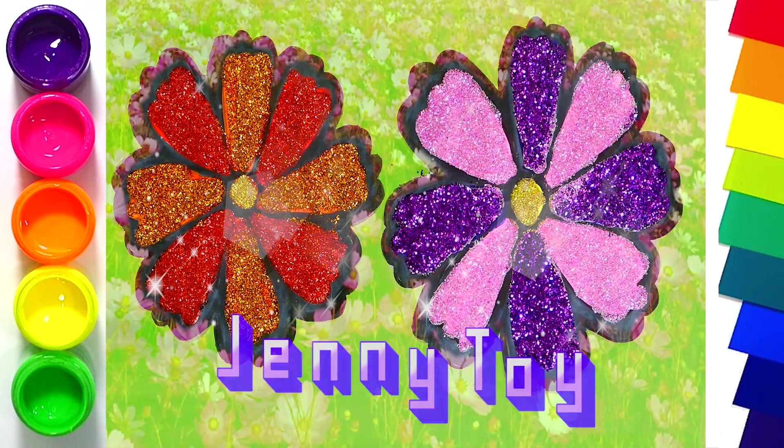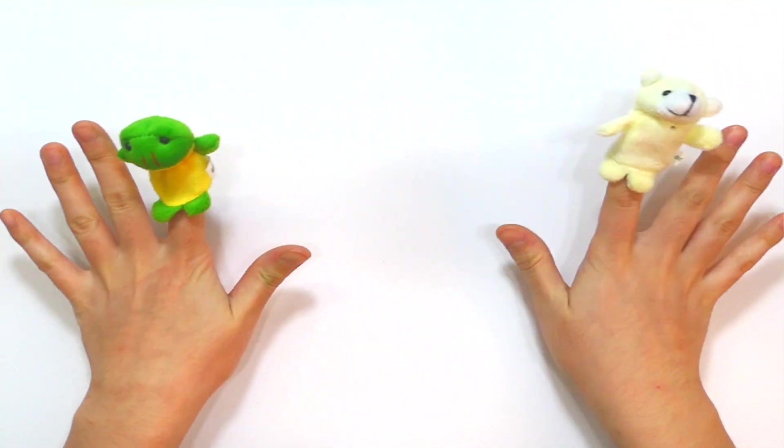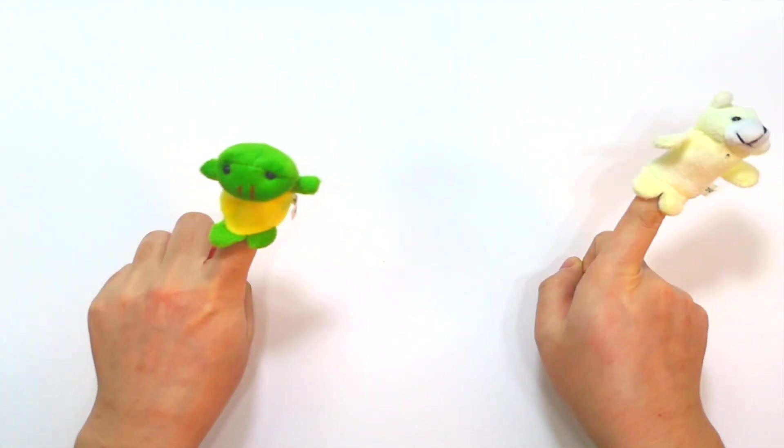Jenny Toy. Hi, I'm Jenny. Today I'll draw flowers. Let's start!